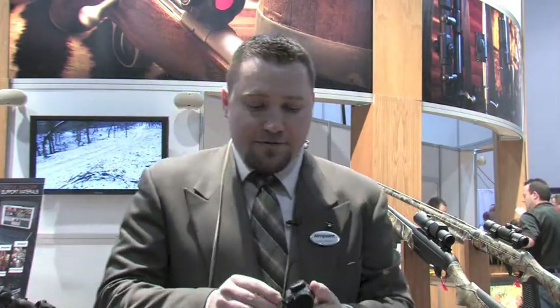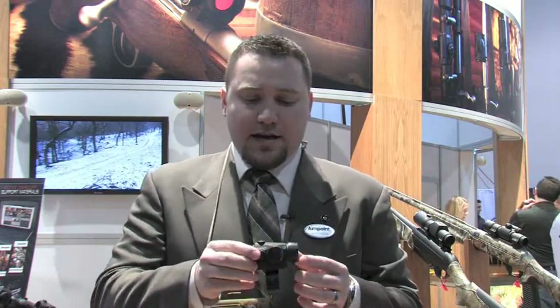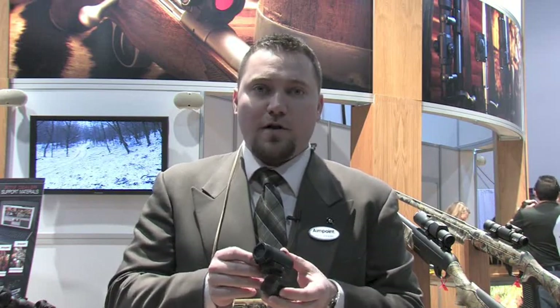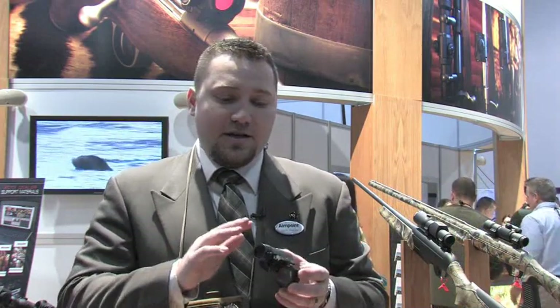Another mount we have for the micro — to expand its uses on an already very versatile sight — is this package, the Sniper Quickfire Sight. What you'll notice is we have our Micro T1 with a ring beneath it, sold together as a package. This ring is a 30 millimeter ring and it allows you to install this sight onto a magnified scope. So if you have a longer range, higher precision application with magnification, you add the red dot sight and then switch over to it quickly for faster, closer shots.